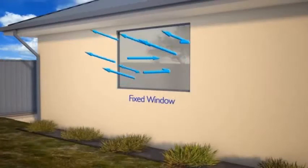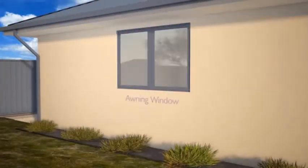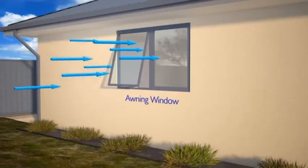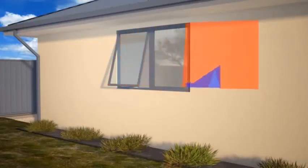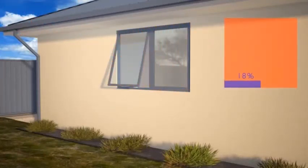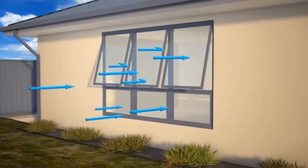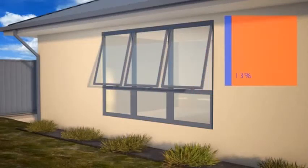Fixed windows, no matter what size, offer no ventilation at all. The chain winders on awning windows severely limit the amount that they can open, so they offer very little ventilation in relation to the overall window size. At larger sizes, all of the lower panes are normally fixed, which further reduces the ventilation available through awning windows.